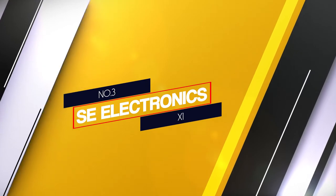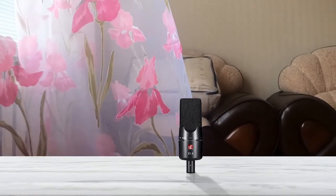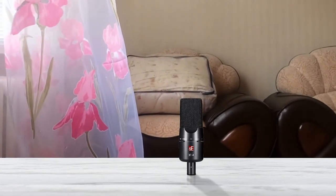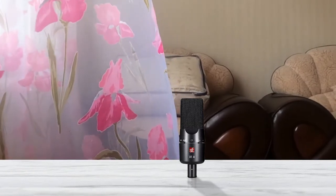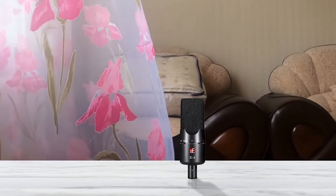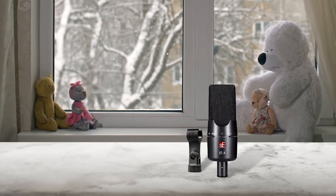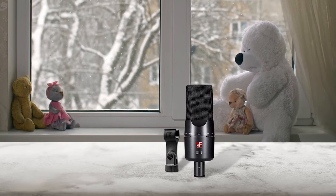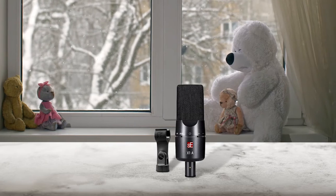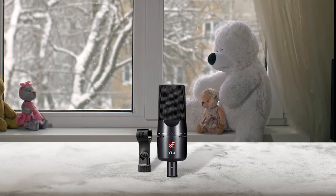Number three: SE Electronics X1. Though the price tag may not reveal it, the X1 is a hand-built true-capacitor LDC with a fixed cardioid capsule and FET electronics. It's housed in a regal matte black unit with an integrated black steel grill and an all-metal chassis. The product ships with a swivel microphone clip and stand adapter in a cardboard box. No hard case or storage pouch is provided. The gold-plated XLR connector, minus 20dB pad, and 100Hz low-cut are noteworthy features of the product.